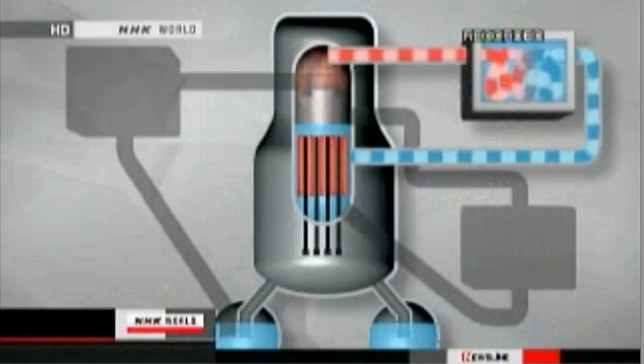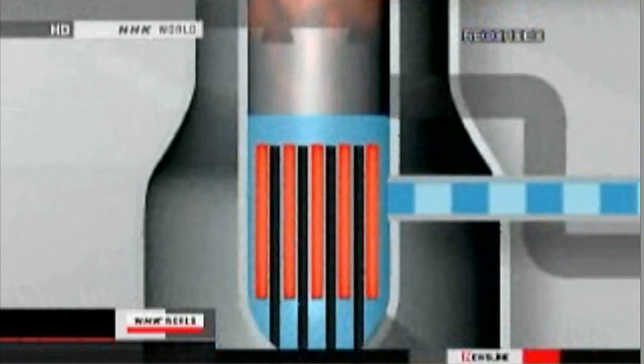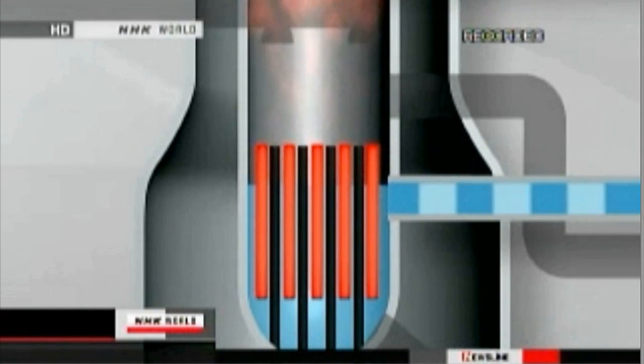Now the third safety system started operating. It converts steam traveling through the pipes into water to cool the rods. But the water level went down and the temperature continued to rise. All three safety measures had failed.